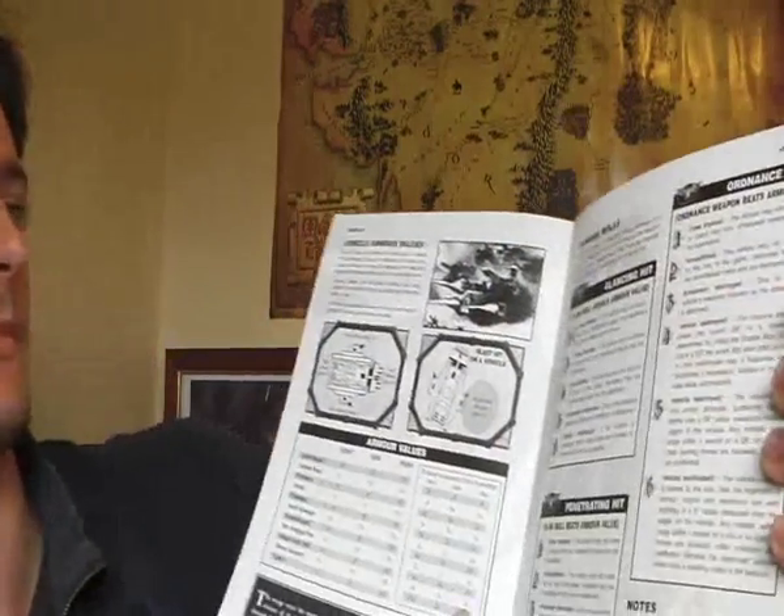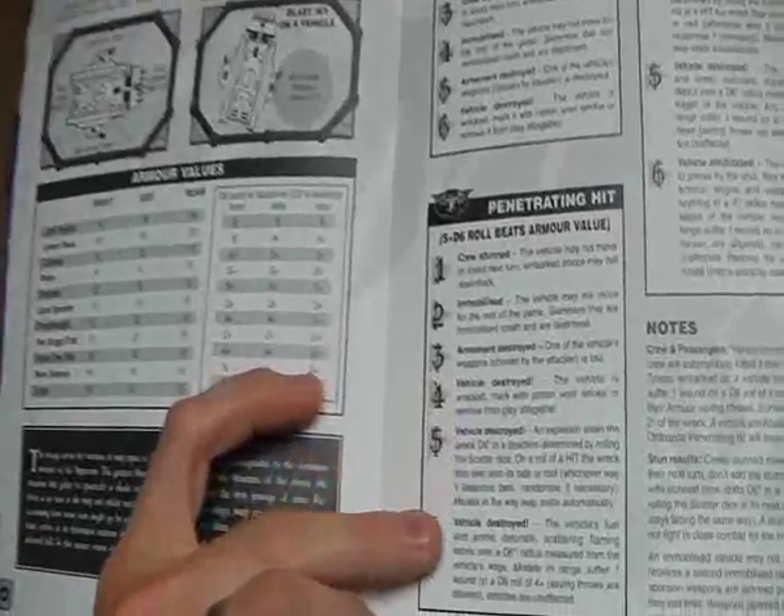Vehicle shooting, ordnance weapons, shooting at vehicles, shooting from vehicles, the armour values — front, rear, and side armour values. This is the main area where you find little tweaks going from 3rd to 4th to 5th to 6th Edition. Now they've got hull points, but these old charts — crew stunned, crew shaken results — remained relatively unchanged up until 5th Edition. Cavalry, jump pack troops — jump pack move is 12 during movement and they can move 6 in the assault.